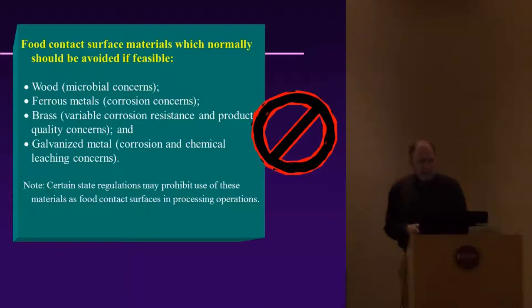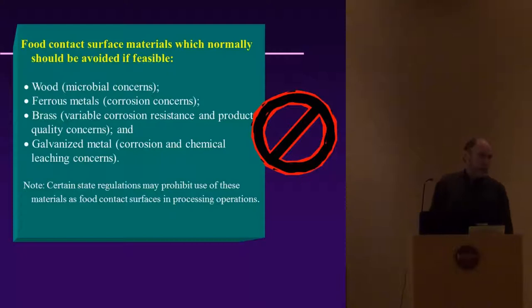Food contact surface materials that should be avoided if feasible: wood is not really permissible anymore due to microbiological concerns — the nicks and cracks harbor bacterial growth. Ferrous metals have corrosion concerns, especially when using sanitizers. Glass is the same. Galvanized metal causes corrosion and chemical leaching. There are state and even federal regulations that frown upon these materials.